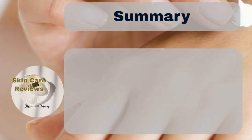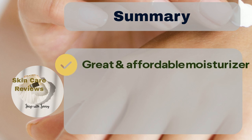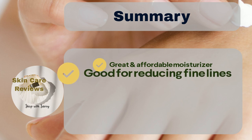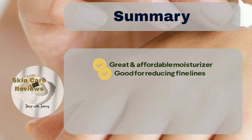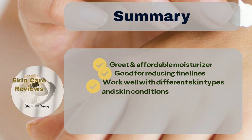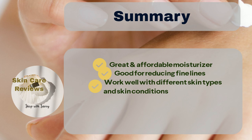In conclusion, CeraVe Skin Renewing Night Cream is a great and affordable moisturizer. It's good for reducing fine lines and making your skin feel firmer and smoother. This cream can work well with different skin types — like dry, oily, or a mix of both — and it's also good for people with sensitive skin, acne issues, or rosacea.